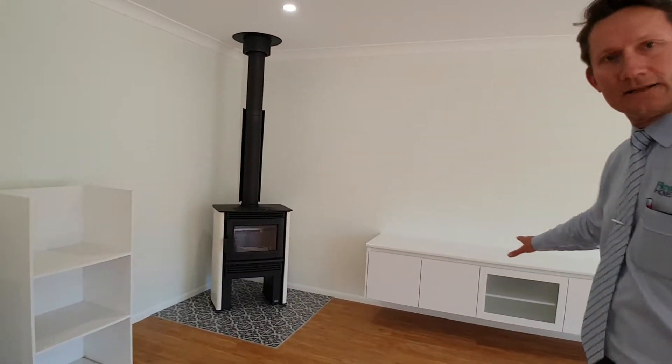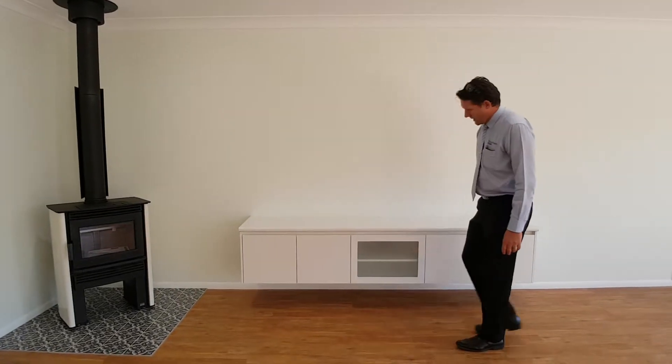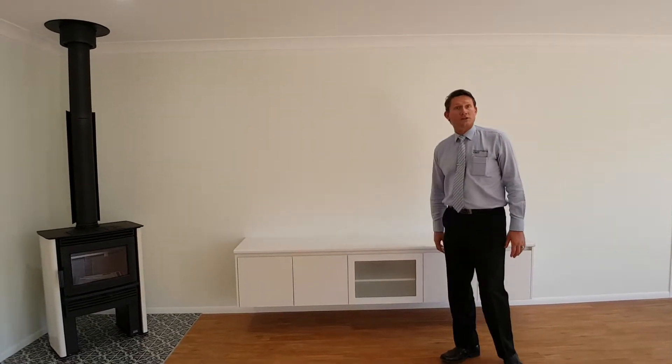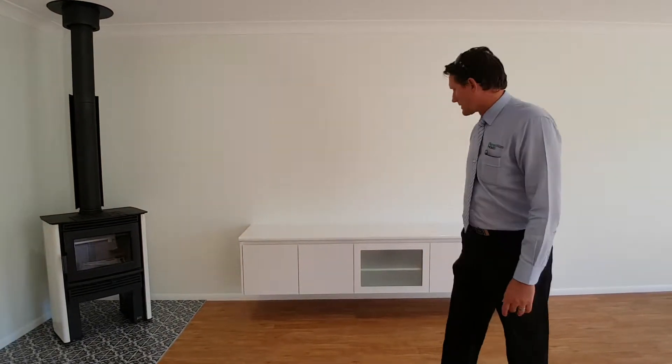What we did is an elevated TV unit here — it's up off the floor. Put your TV on there, it's fantastic. It's also done by the joiner — the same guy focused on kitchens. There's the joinery there and all the joinery work as well.